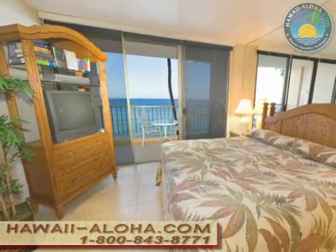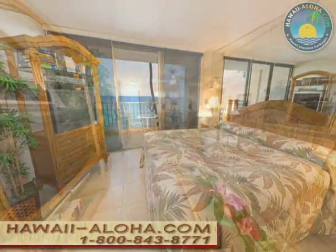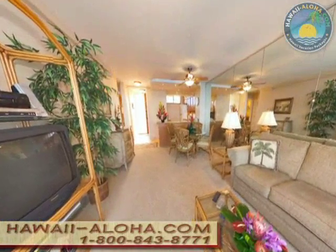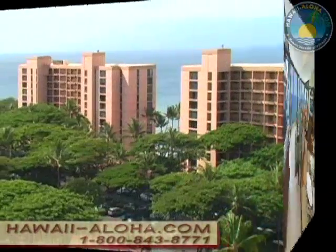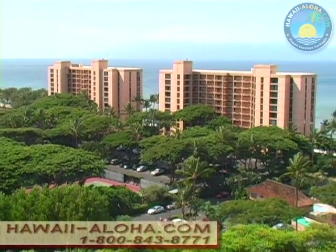Each unit — studio, one or two bedrooms — is uniquely its own with a lanai, custom furnishings, and a fully equipped kitchen. You'll get a washer and dryer, cable TV, and high speed internet access. The Mahana is a comfortable home away from home, great for families and couples alike.